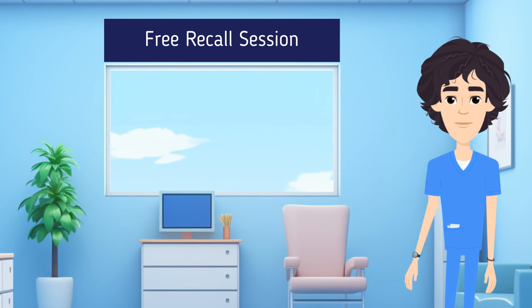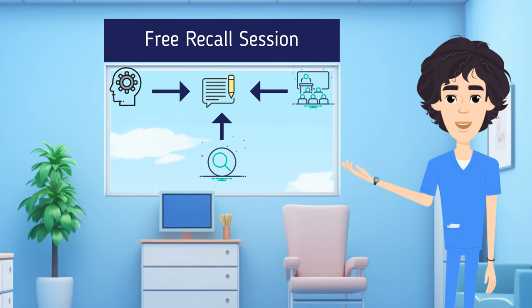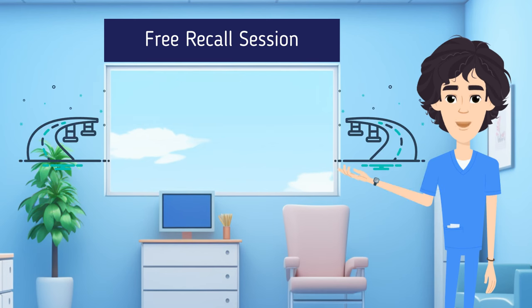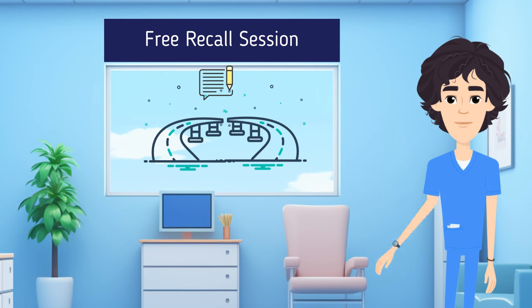Simply grab a blank piece of paper or a whiteboard and, from memory, try to recreate the topic or lecture you want to review. This is super effective right after reviewing a lecture because you'll identify things you somehow still forgot — for example, a topic with three to four bullet points where you only remembered two. You've now identified a knowledge gap that you want to fix before test day.